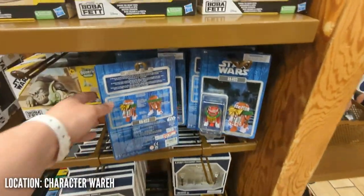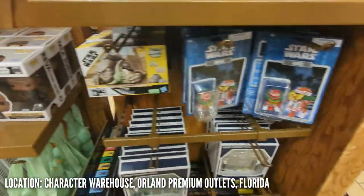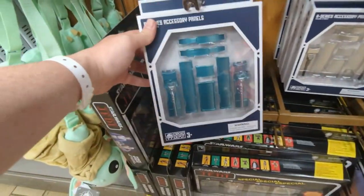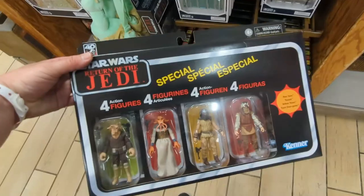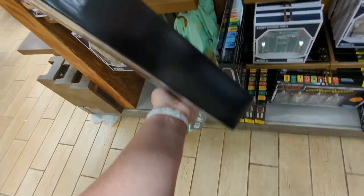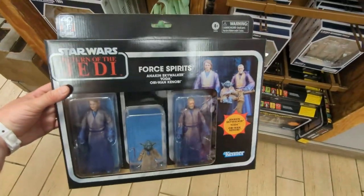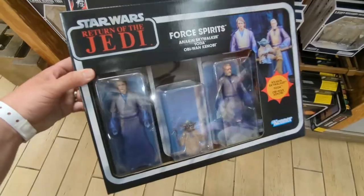Switching gears here — heading over to the Premium Outlet Mall Disney Discount Store. Usually there's no Transformers, no G.I. Joe, but you can usually find some heavily discounted Star Wars stuff. This four-pack of vintage figures — stuff is usually about 30 to 50% off retail price. So if you're a Star Wars collector, it's a cool place to check out. You got this Black Series three-pack of ghosts, heavily discounted — pretty cool.